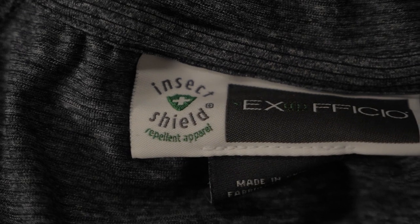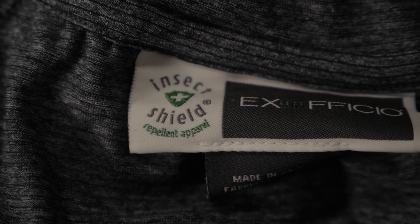The fabric is treated with Insect Shield, an odorless treatment that wards off biting insects so that you can explore your favorite places with peace of mind. There is also a Silvader treatment, which is an anti-microbial treatment to combat the stink we sometimes associate with synthetic clothing.